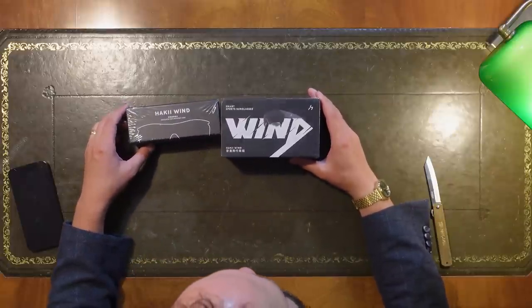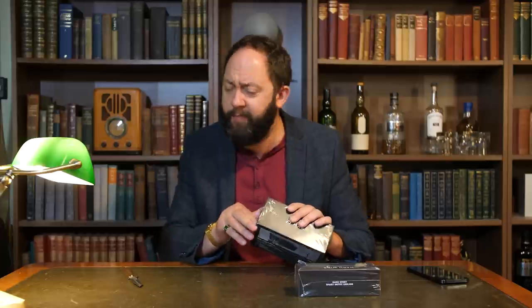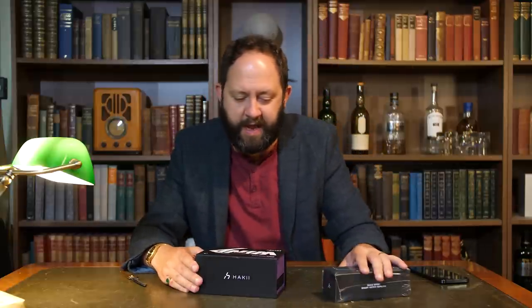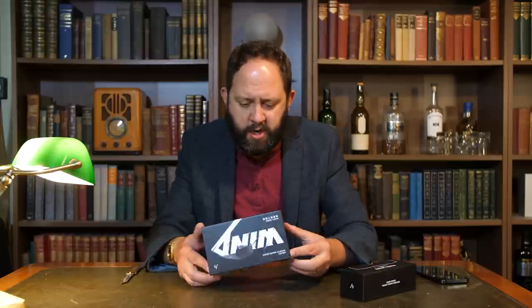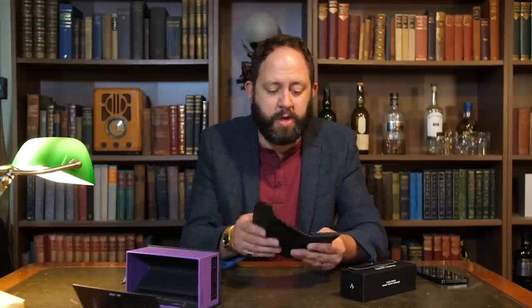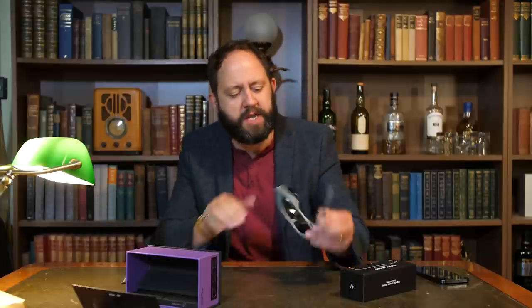We've got a very beaten-up parcel — pre-opened by the postman. HackyWind sports smart sunglasses — wow, these could be right up my street. I love smart glasses; I think they are going to be the future. I've been thinking for a long time about doubling down on smart eyewear — things like Google Glass and Snapchat Specs. Would you be interested in seeing more content like that? We've got the HackyWind sports sunglasses and dedicated replacement lenses. There's a folding case, which is good because it makes it smaller for when you're out doing sports.